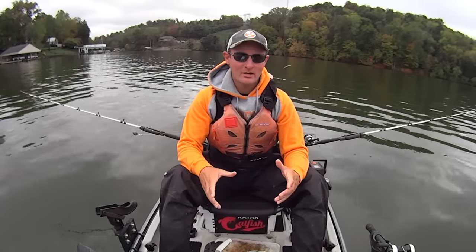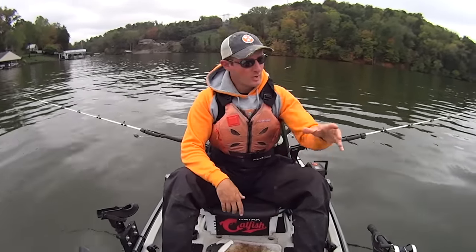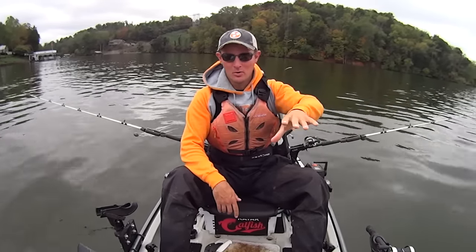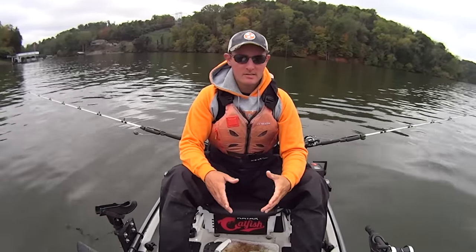Hey y'all, just some kayak catfish. Today I'm out here on the Tennessee River. I'm going to be doing some catfishing on a secondary point. The way the river runs here, there's a river bend out in the main channel, and I'm just inside a creek channel that feeds into it on a point here. I'm anchored down in 41 feet of water.